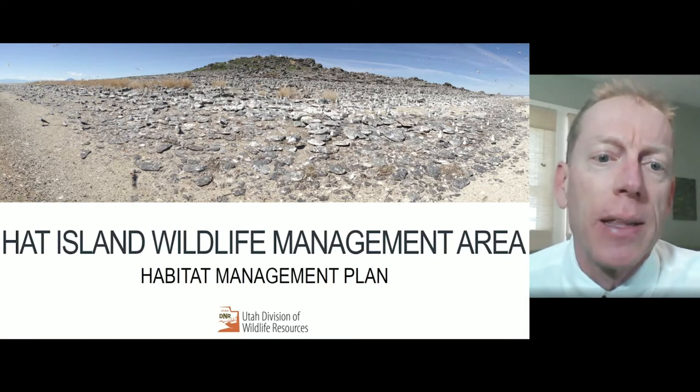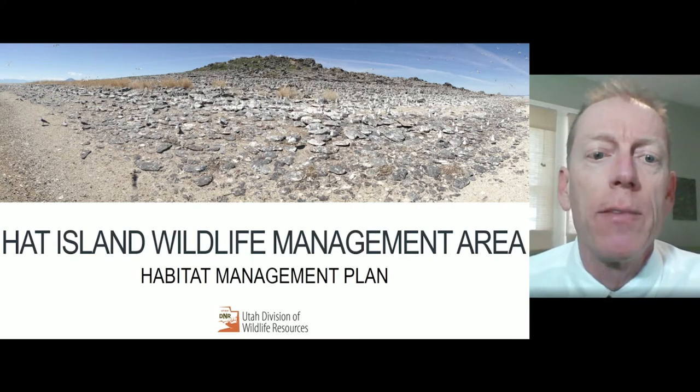Today I'll be presenting the habitat management plan for the Hat Island Wildlife Management Area.